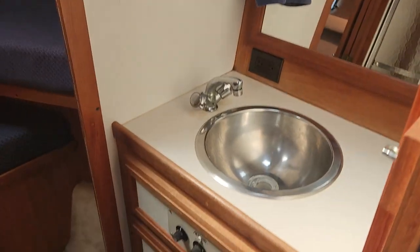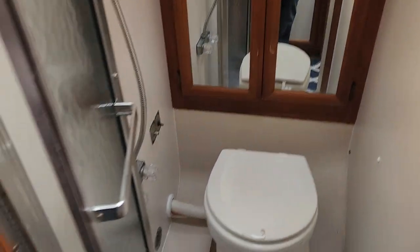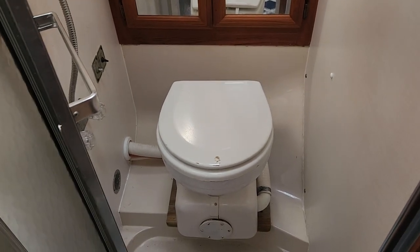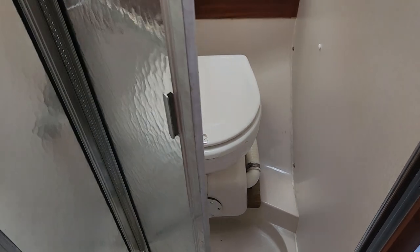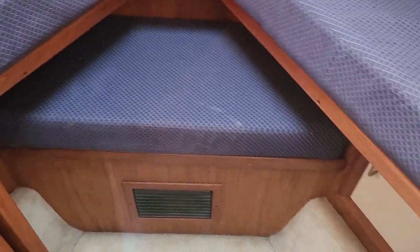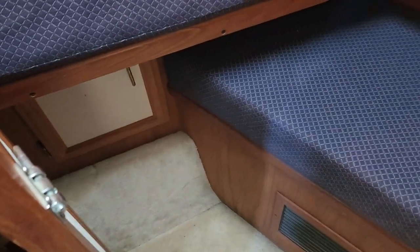In here you have a bathroom with its own sink — this would be the day head. If you're not familiar with that word, it just means during the day when you or your guests have to go to the bathroom, they come in here. The cool thing with the 3607 is it pulls the water you're riding on — I'm on the Mississippi River — to dump the heads, so you're not wasting your fresh water to clean out your bathroom.